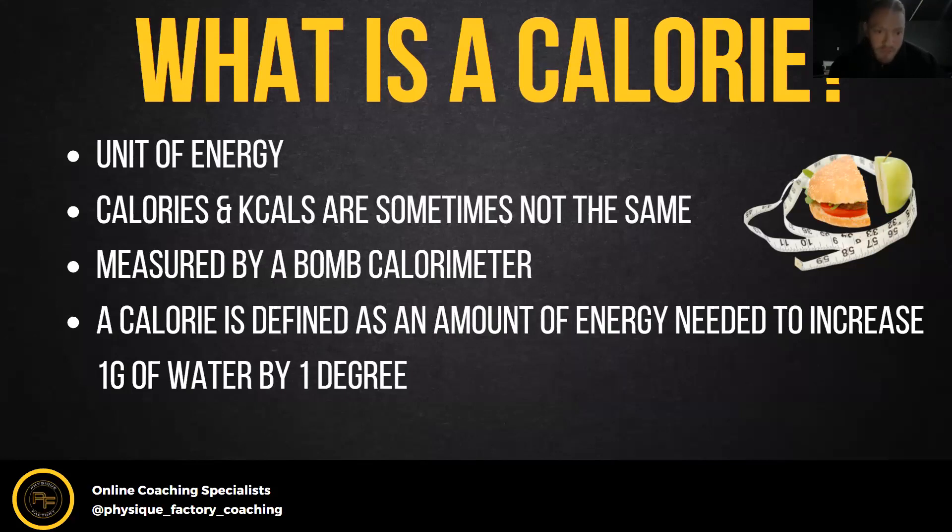One thing I noticed is like sometimes when you pick up things off the shelf and it says like 200 calories — if you actually calculate the calories yourself, which you can do by figuring out the macros, a gram of carbohydrates is four calories per gram, so you can figure it out yourself. And sometimes they don't actually match up, so that's something to watch out for.